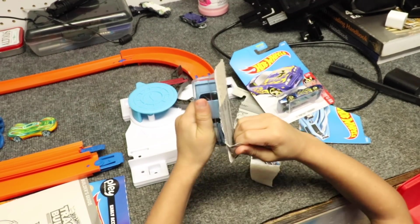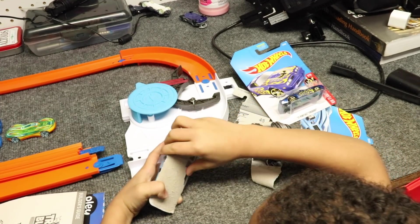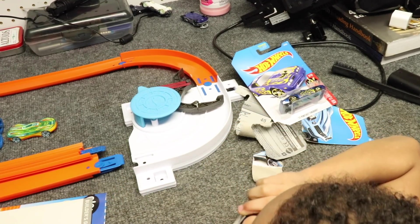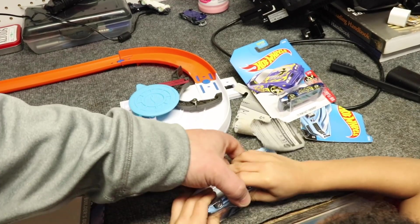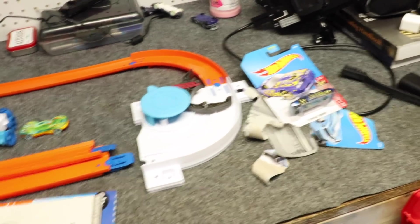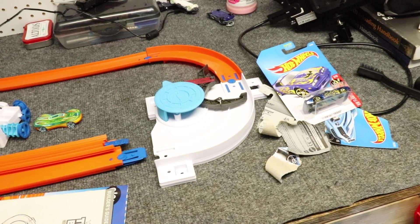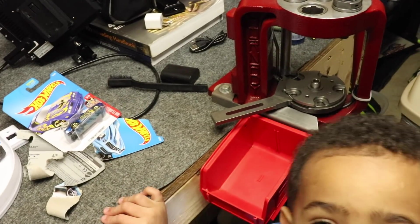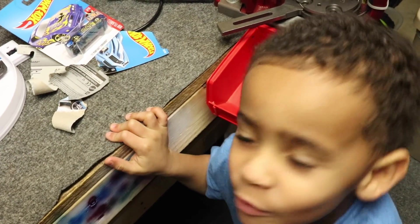How old are you now? You just turned five a couple weeks ago, huh? What did you get for your birthday? Don't bite it. Didn't you get a motorcycle? Let me show you the picture — look over here. Then we went home and we'll do some Hot Wheels.